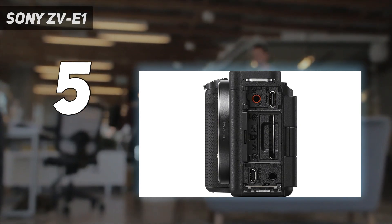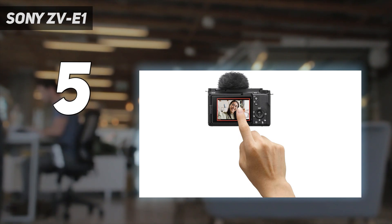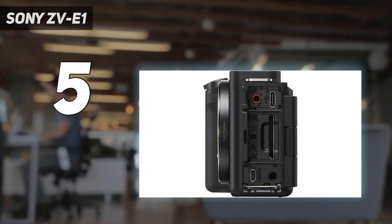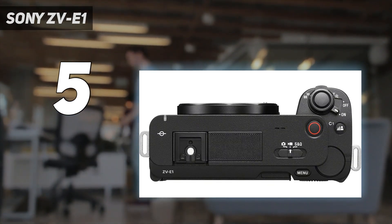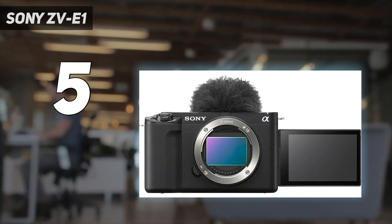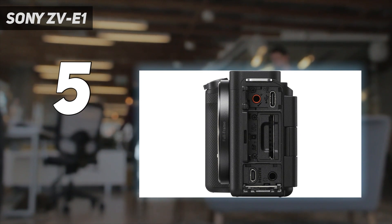The ZV-E1 is the lightest Sony camera with in-body image stabilization. That portable design means it's comfortable to work with when vlogging alone. On the other hand, we were a little disappointed by the vari-angle display in testing, finding it difficult to see outdoors. It's also a shame that the ZV-E1 has only one card slot and no cooling vents. Still, the ZV-E1 is undeniably a winner for video.